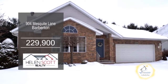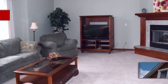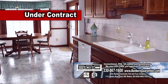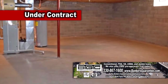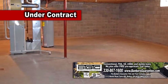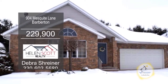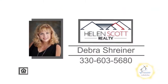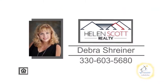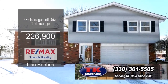This ranch in Barberton features three bedrooms and two baths. The open living room has vaulted ceilings and a fireplace. The kitchen has a large eating area with a bay window. The full basement is dry and waiting for your finishing touches. The Austin Villa's HOA takes care of the lawn maintenance, snow removal, window washing, guest parking, and more. For more details, contact Deborah Schreiner.